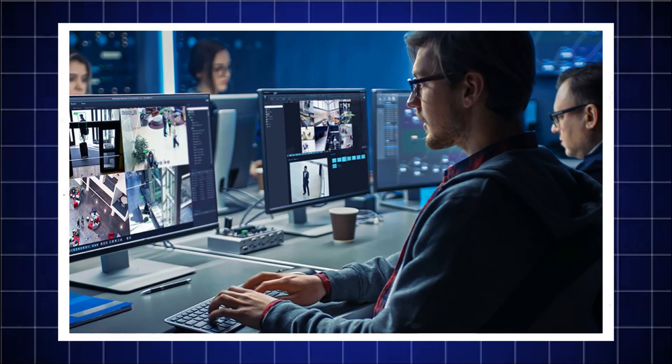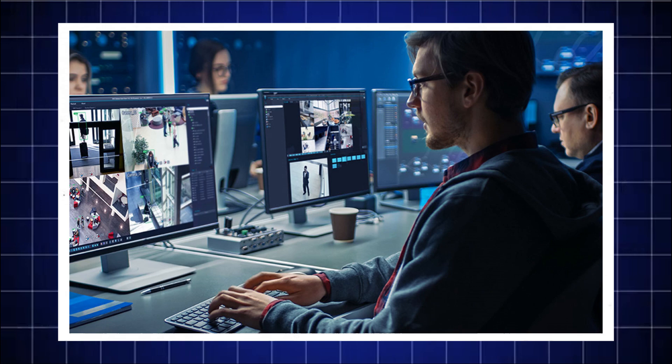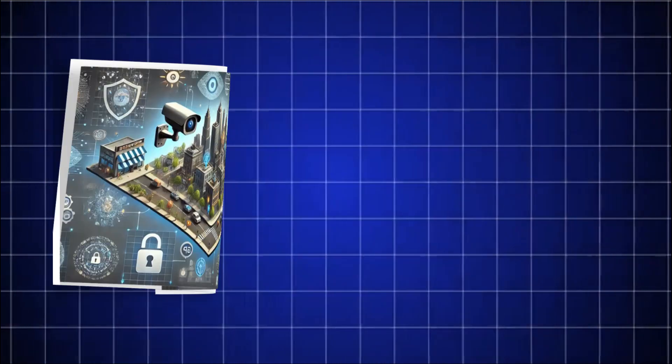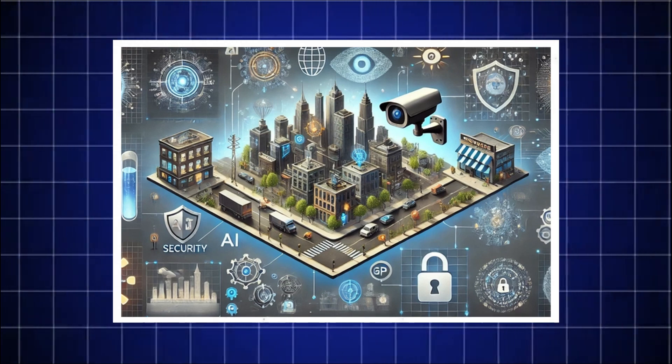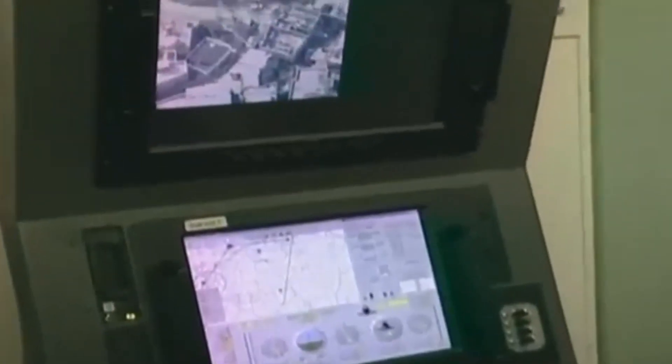And the future? We're already seeing upgrades being tested: extended loiter times, AI-based target identification and swarming technology. The battlefield of the future will be dominated not just by jets, but by drones like the Harop, watching from above, ready to strike.